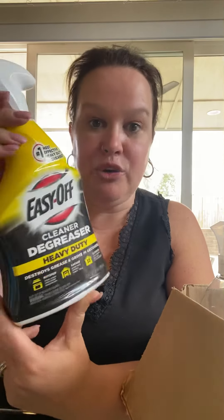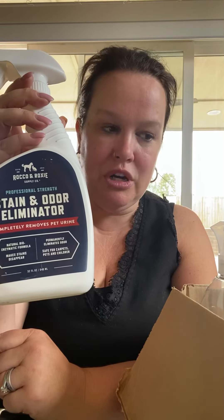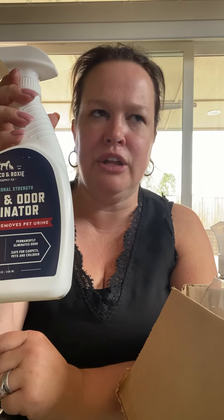Next is Easy Off cleaner degreaser — I actually use this for crafting projects. It's a big bottle and it's expensive, so that'll save me about six dollars in crafting money. There's also a stain and odor eliminator — I may take this to my neighbor who just got a new tiny yellow lab puppy named Dolly. I got a bottle of pink grapefruit Method cleaner — these smell so good, so when I clean my trailer today I'll use this — plus a full unopened bottle of plant-powered window cleaner, streak-free.